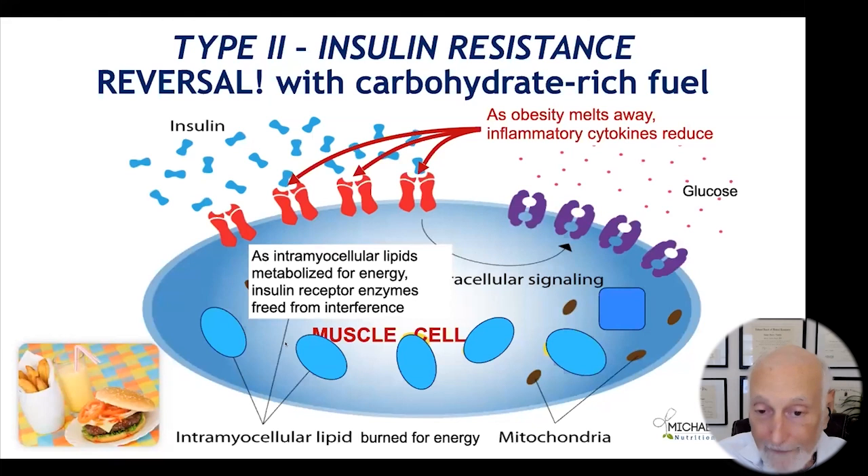How does it reverse? The fat that's in the muscle cell — when suddenly there's a nice, clean, sugar-rich fuel coming in — those stored fats get burned for energy. The intramyocellular lipid is metabolized for energy, so it disappears. As the belly fat starts melting away, those inflammatory cytokines fade away. Suddenly the insulin receptors are free to work, and they do. The person needs less and less insulin. You can finally stop their insulin and get them off the metformin. It's a reversible disease.